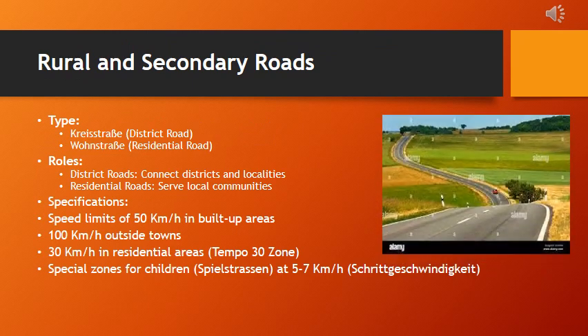Moving closer to home, we explore district roads and residential roads. District roads form the lifelines connecting districts and smaller localities, with varying widths adapted to local traffic needs and usually single lanes each way. Residential roads serve local communities. Special zones like residential areas and areas for children have specific speed restrictions, creating a safe and mindful driving environment.